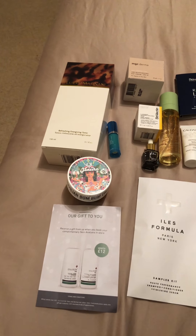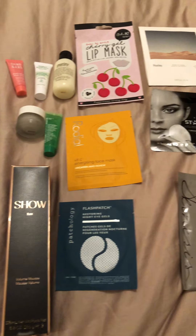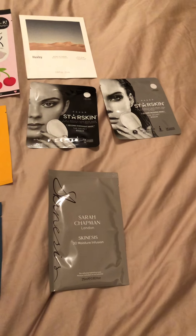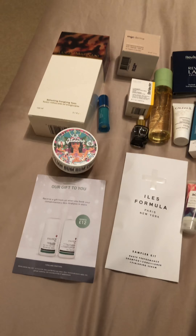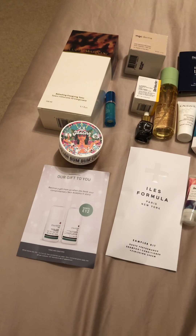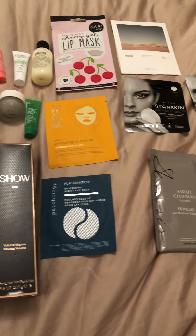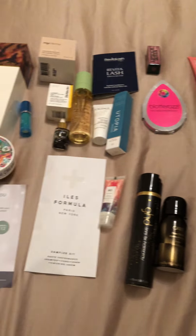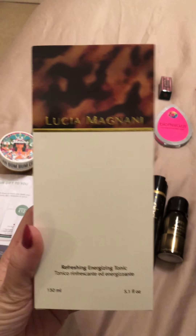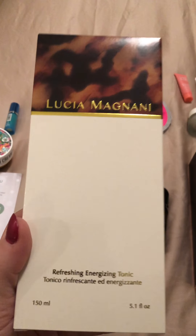I'm going to put it to one side so we can go through everything that was in the bag. On the Harry Nichols online list, I actually received I think five or six more products than what was originally stated. Let's pick up the first one — this is the Lucia Magnani Refreshing Energizing Tonic.